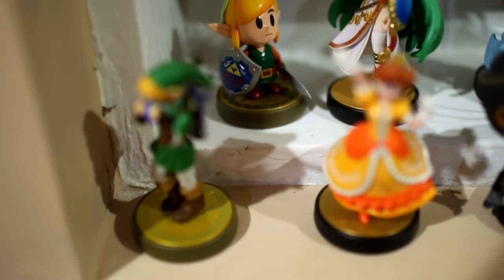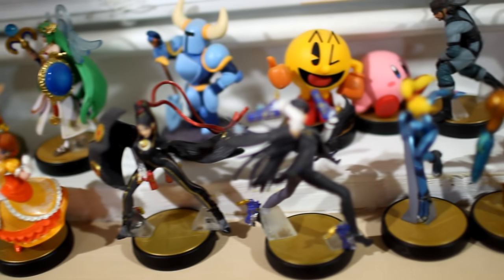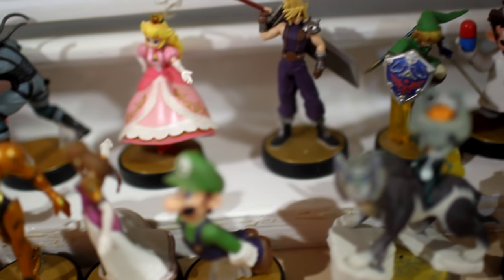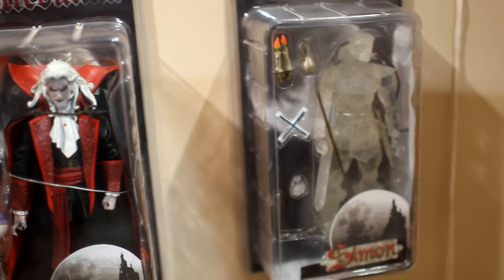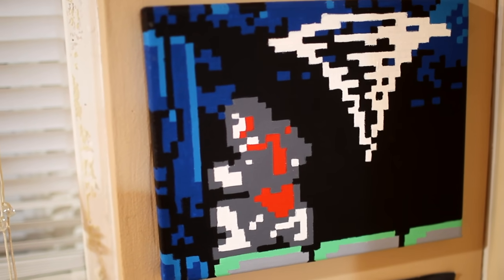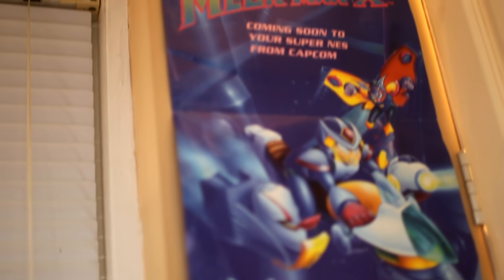This is my Amiibo set. I collect Amiibos based on what characters I like. I don't really collect them just to collect them. I've got maybe 20 or so of just random characters throughout video games that I either like to play as in Smash Brothers or whatnot. And these are Castlevania figures — the Neca Castlevania figures. There's another Square Painter painting and a Nintendo Power Mega Man X2 poster, which I thought was really cool.